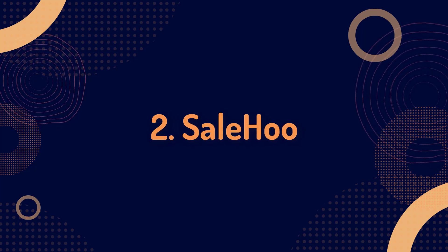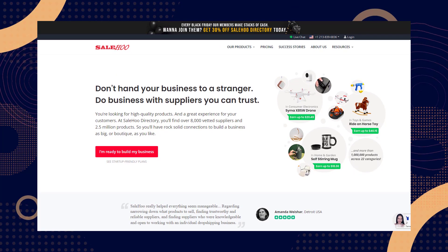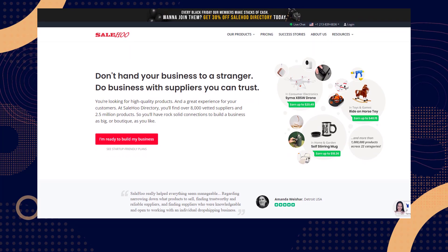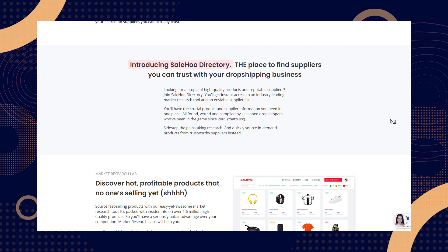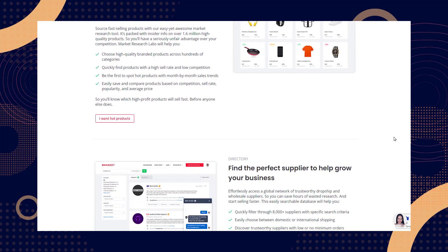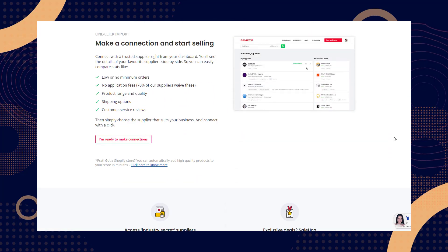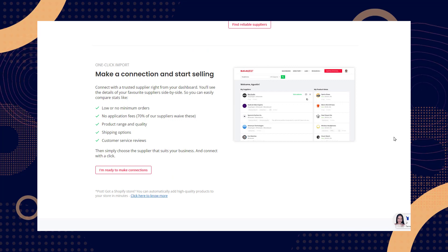Next, we have number two: SaleHoo. SaleHoo is a research tool and directory service for wholesalers, dropshippers, and ecommerce stores. Its database includes over 8,000 dropship suppliers and wholesale distributors with over 2.5 million high-quality products. A SaleHoo subscription lets you easily fill your Shopify store with in-demand products, plus it gives you access to the SaleHoo Market Research Lab, which offers in-depth sales insights and data on each product listed. This means store owners can see how well items have performed for other businesses before adding them to their website.